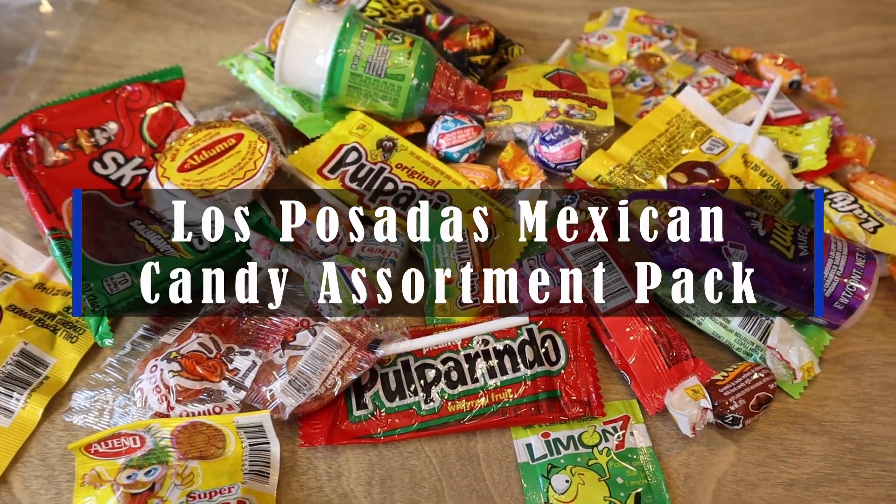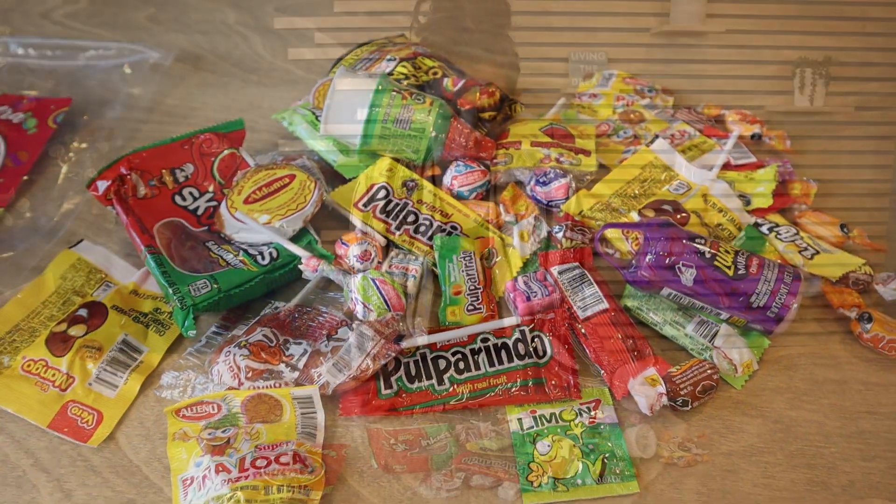Hey guys, this is Las Posadas Mexican Candy Assortment Pack. We love getting this for our daughter because she is obsessed with Mexican candy and unfortunately we don't have a Mexican market anywhere close by.